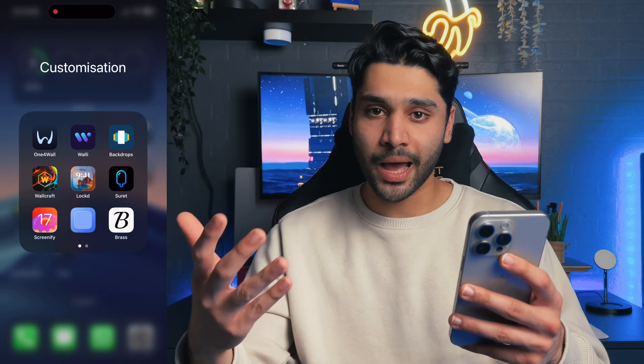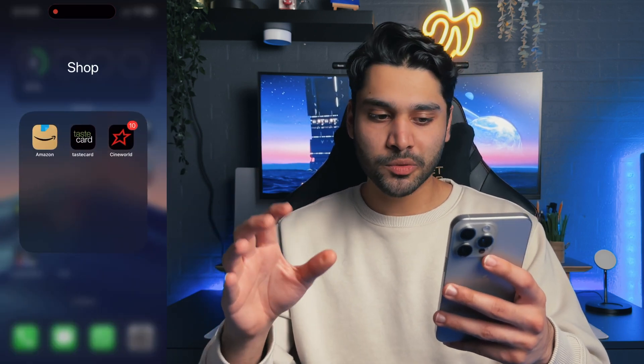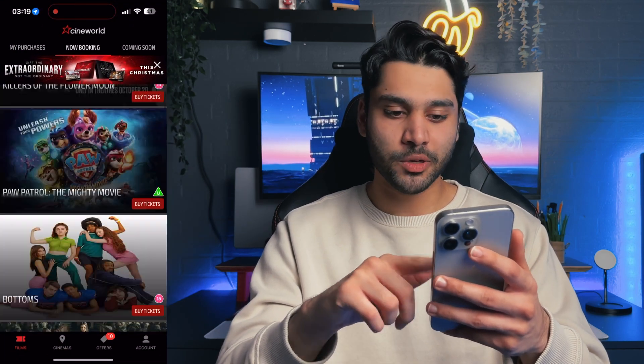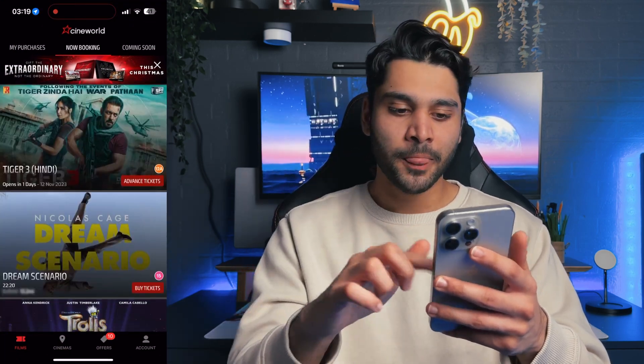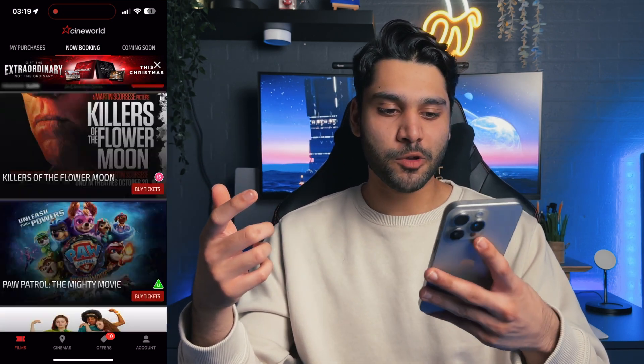Speaking of those widget apps — before we get to the home screen setup, I've obviously got Amazon and Cineworld. Pretty self-explanatory. Cineworld — I love going to the cinema, keeping up with Bollywood. Cinema is definitely a great recreational place to go.